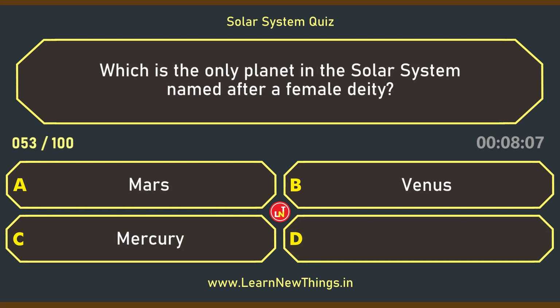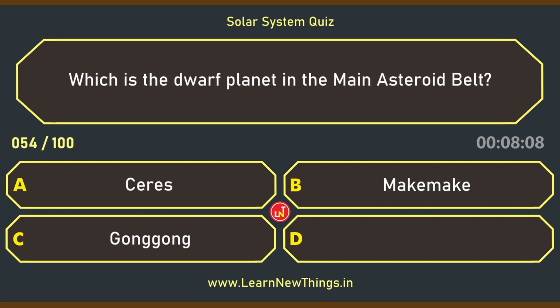Which is the only planet in the solar system named after a female deity? Venus. Which is the dwarf planet in the main asteroid belt? Ceres.